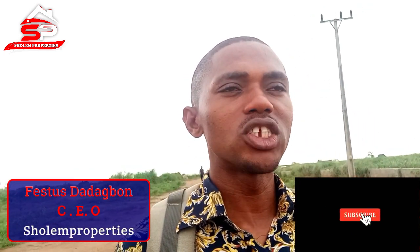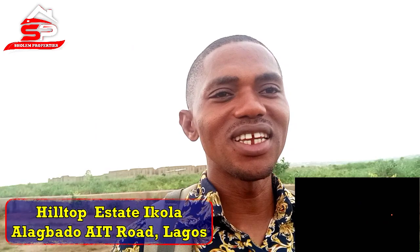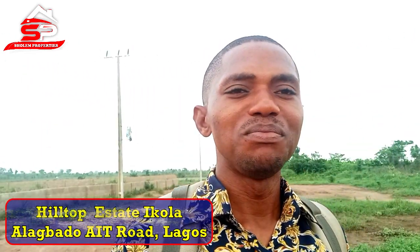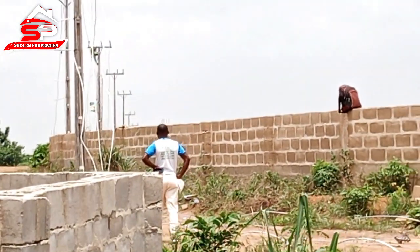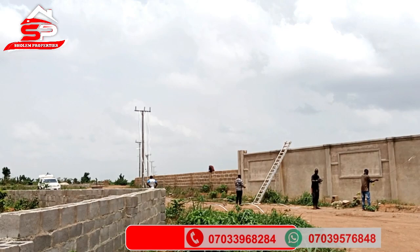It's a happy moment for me, but the level of development so far at A-Top Estate — you can see electric poles have been erected. And when it talks of development: light, good road networks, and all that — what makes development in an estate.